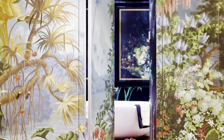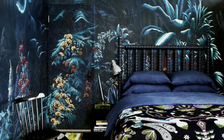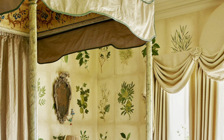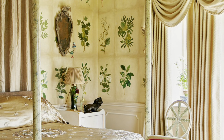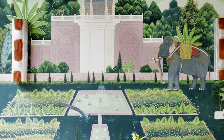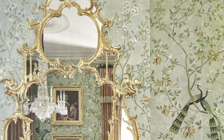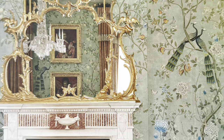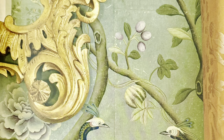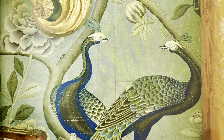Throughout the book, De Gournay designs are showcased in beautiful interiors created by some of today's top designers, in homes from San Francisco and New York to London, Paris, and beyond. The book explores De Gournay interiors in both city and country settings. The beauty of these interiors is beyond breathtaking — hand-painted chinoiserie wallpapers with sumptuous patterns of colorful flora and varied bird life, with historical themes such as 19th-century French pastoral scenes or exotic Brazilian landscapes bursting with wildlife.